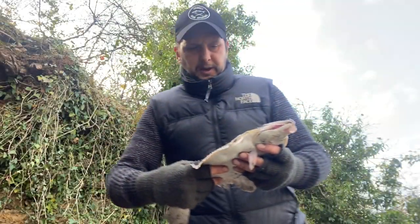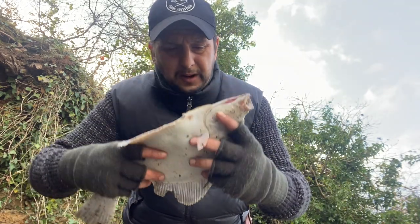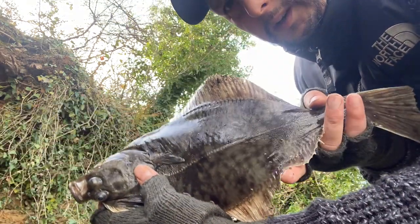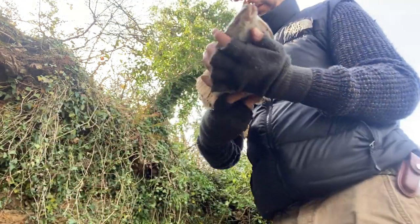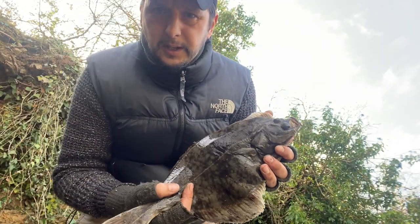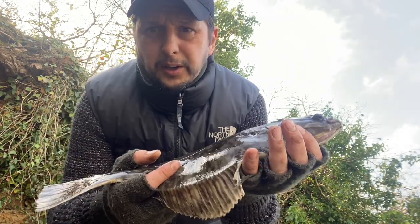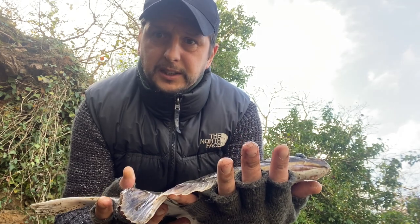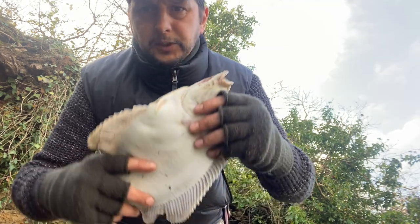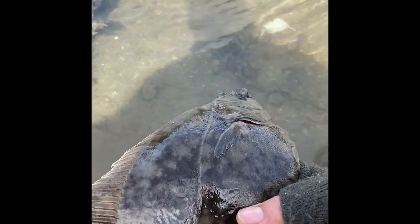First fish — was after the gilt but got a nice flounder. Beautiful fish, one of my favourites actually. This one here is a decent size. Taken on lugworm. I'm going to get him back now because I'd love to catch him next season when he's even bigger. Beauty — good start. Let's get her back.